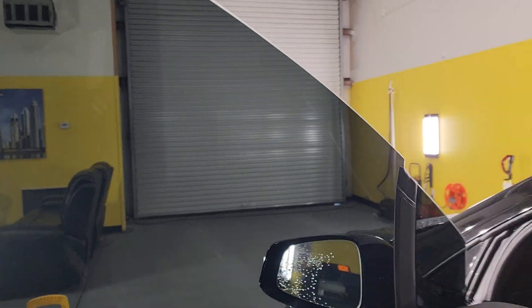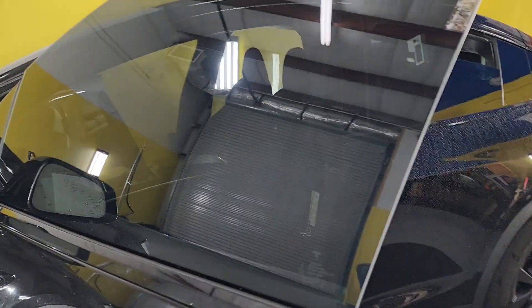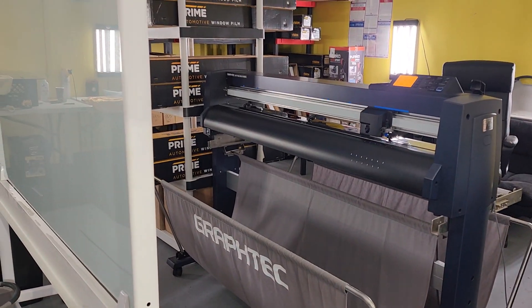I just want to show you how nice and tight that edge is. That's EXPEL DAP computer cutting software that cuts our patterns. That's the machine over here — we use the Graphtec.